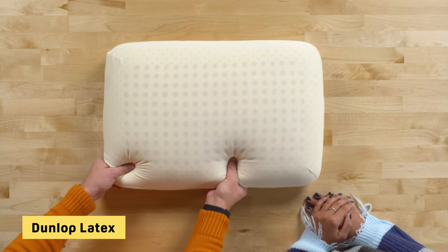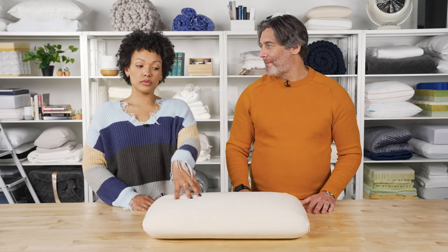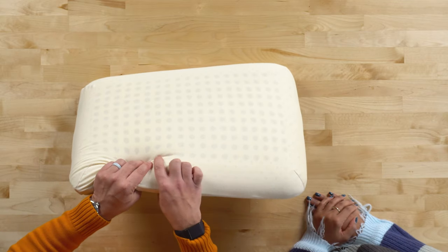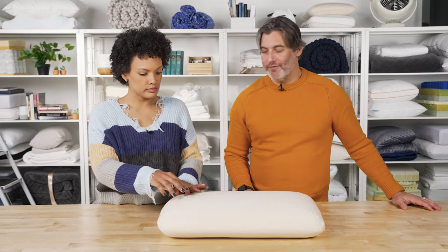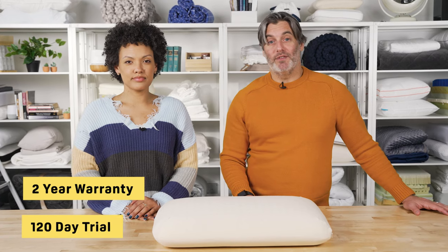The result is something much firmer. So if you like that firm support underneath you, this would be a great option. The latex is perforated for cooling and wrapped in a certified organic cotton cover — that's it. What you see is what you get. It comes with a 120-day trial period and a two-year warranty.